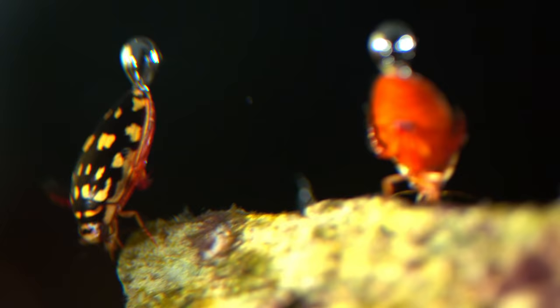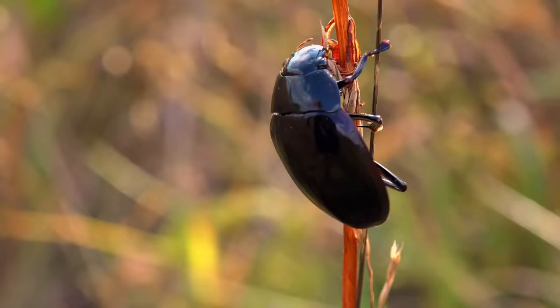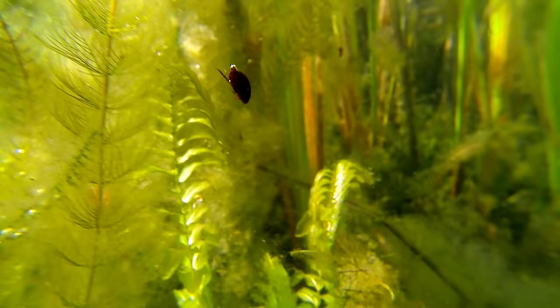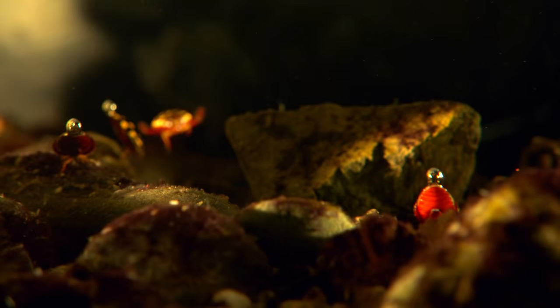A voracious tadpole hunter, a flying scuba diver, and the holder of the most unusual eyes in the animal kingdom. This is one of the most specialized insects in the world, but it has colonized most freshwater ponds and streams in warm and temperate climates. This is the diving beetle.